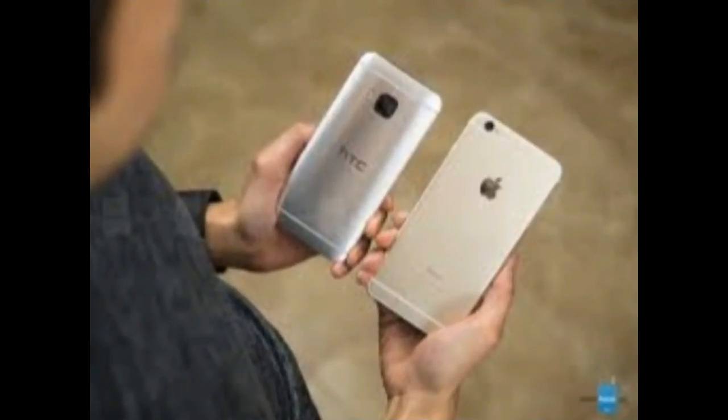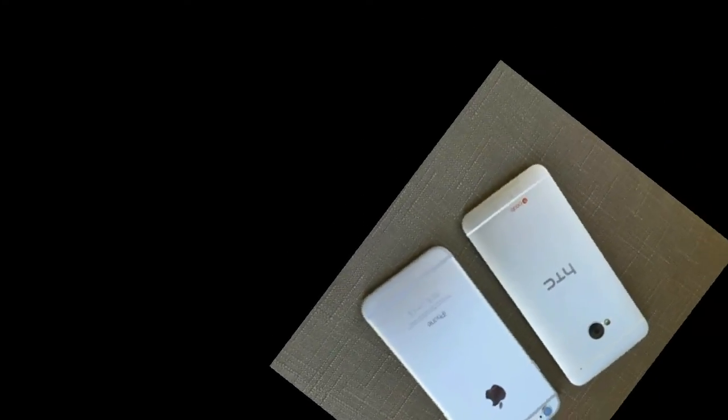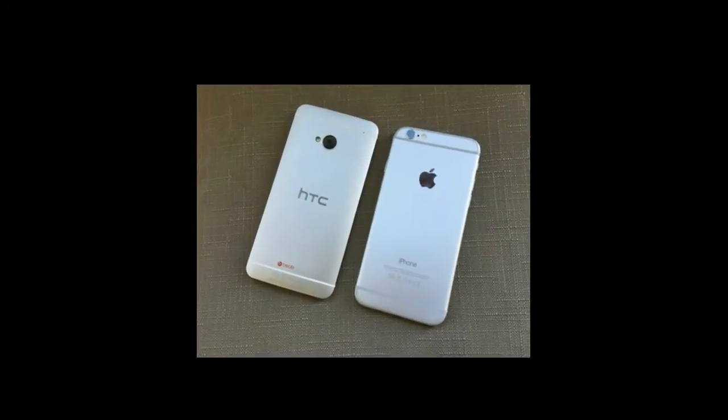The HTC One A9 can be pre-ordered from HTC.com on Tuesday, and it will go on sale in November.